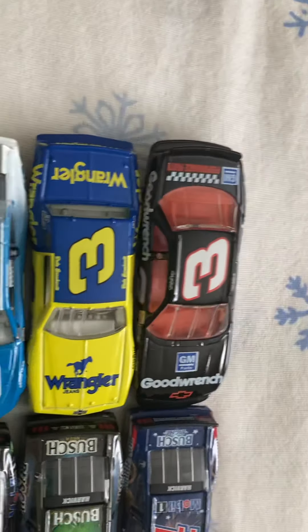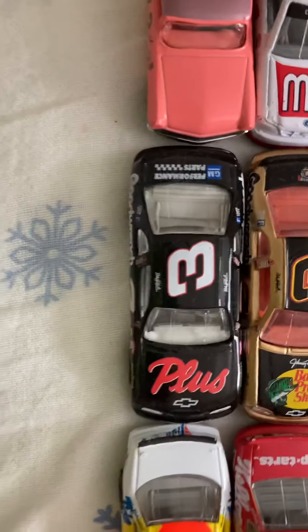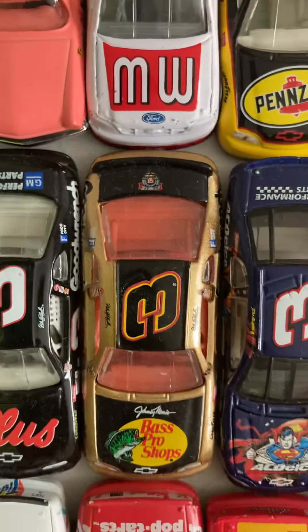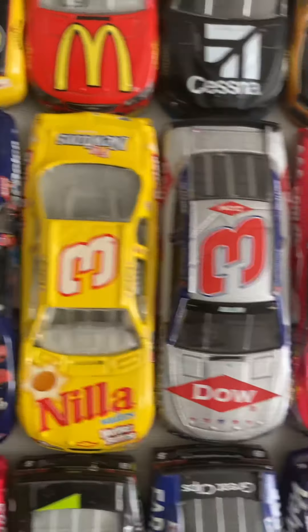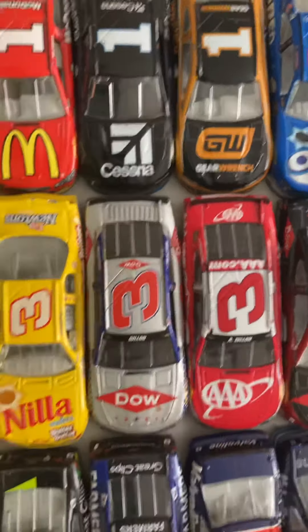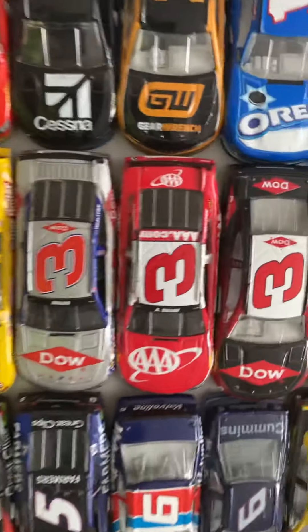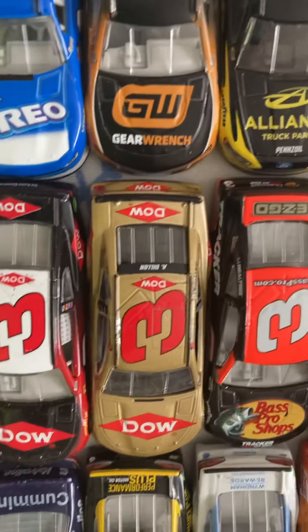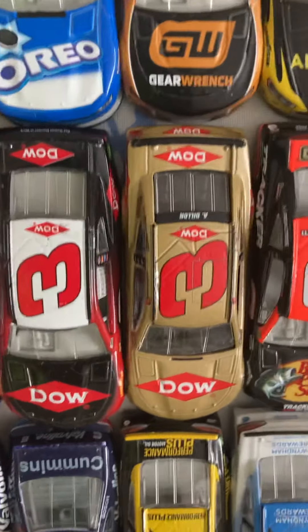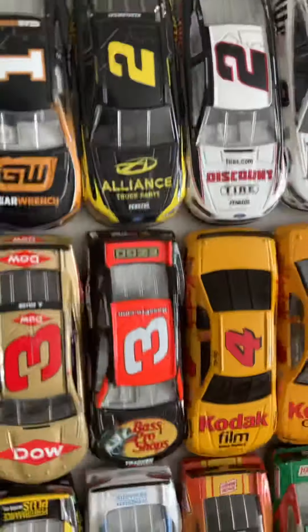Then number three, Dale Earnhardt's Wrangler car and Dale Earnhardt's 1990s Goodwrench car. The number three Goodwrench Punch car. Bass Pro Shops Dale Earnhardt. Superman Dale Earnhardt and Nilla Wafer Dale Earnhardt. Now we move on to Austin Dillon: 2015 Dow Salutes, 2017 AAA, 2018 Dow, 2019 50th Anniversary Dow, and 2020 Bass Pro Shops car — same car he won Texas with.